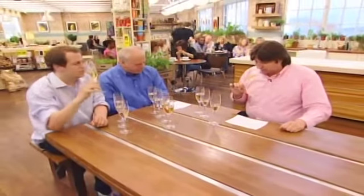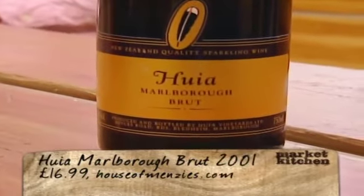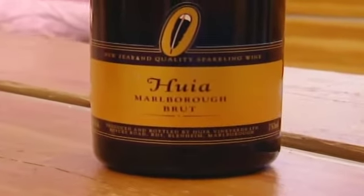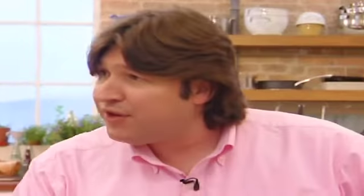Last but by no means least is the Huia Marlborough Brut 2001, £16.99 from houseofmingys.com. This is honey, isn't it? Now you were talking this up before, and you told me that you are a Krug lover. Fermented in barrels like Krug. The three major grape varieties: Chardonnay, Pinot Noir, Pinot Meunier. 2001 vintage.